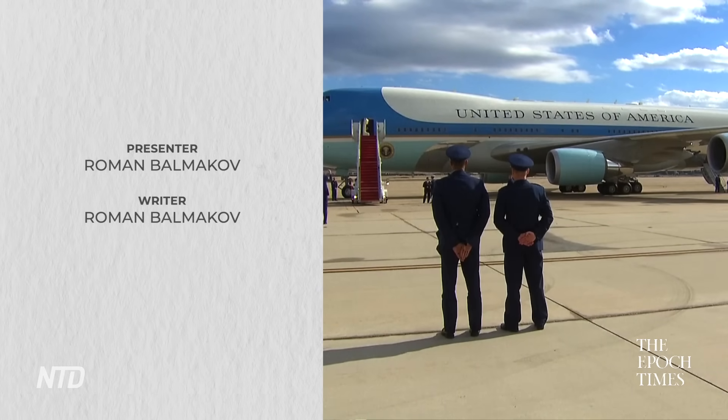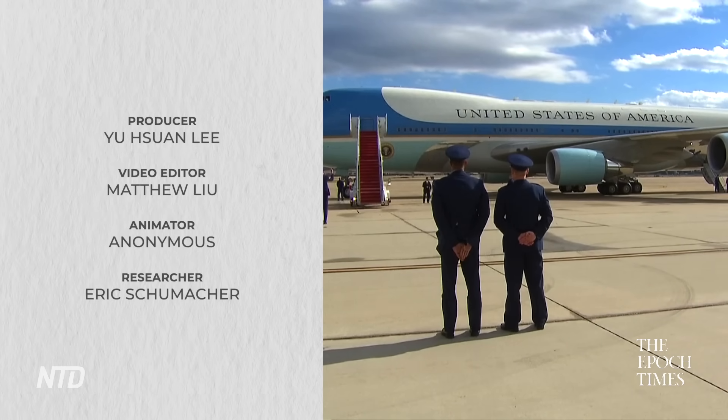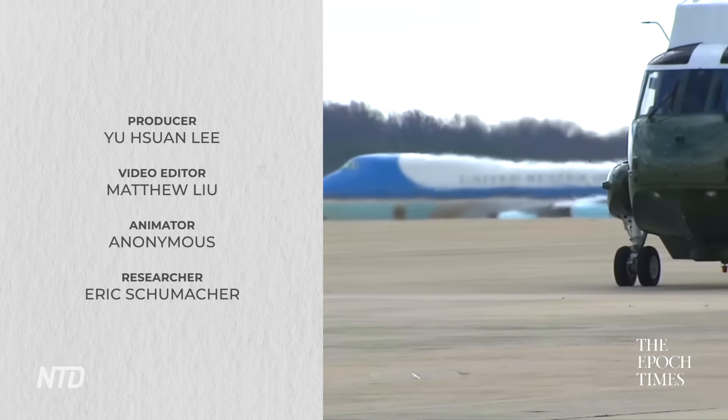If you'd like to know more about the EMP blast shield aboard the Doomsday Plane, links to all research for this episode will be in the description below. If you know anything about this plane that was missed or incorrect — especially if you happen to be in the Air Force — leave it in the comments. If you'd like this content to reach more people, hit the like button. Subscribe if you haven't already. Until next time, I'm your host Roman from the Epoch Times — stay informed, most importantly, stay free.